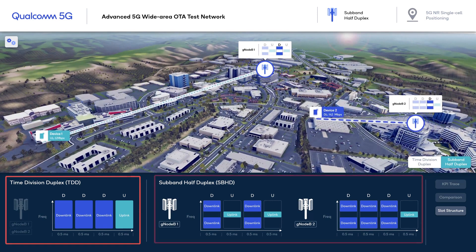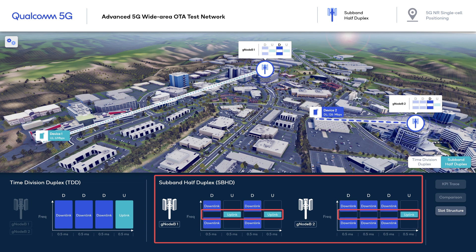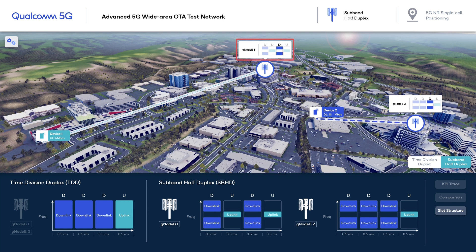In the case of sub-band half-duplex, we dedicate a portion of the bandwidth for downlink and another for uplink. This allows the cells to use different slot structures to adapt to traffic needs and reduces switching latency. GNODEB1 adopts the du-du slot structure, delivering more uplink opportunities, whereas GNODEB2 maintains the d-d-du format to serve its downlink-heavy user.